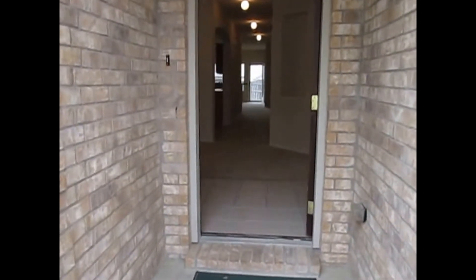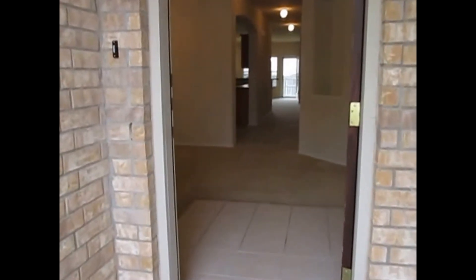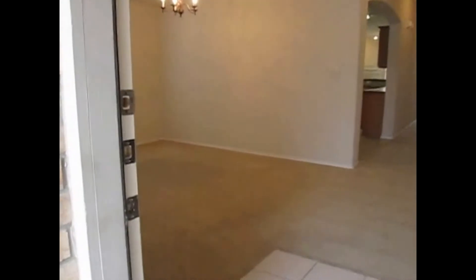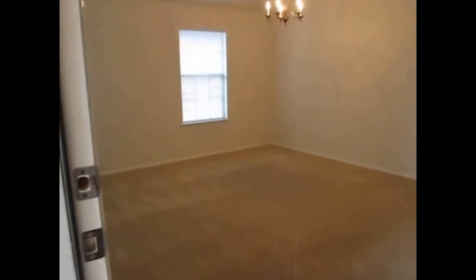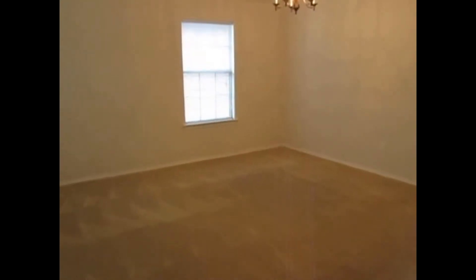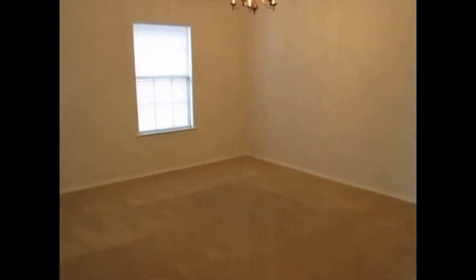This will be the entrance of the house, where you will find the first living room. It has a big space where you can put all your furniture for family and visits from family and friends.